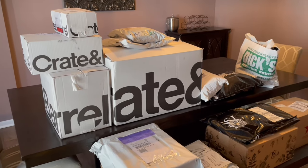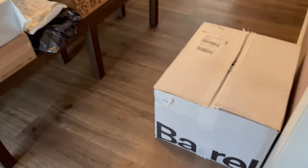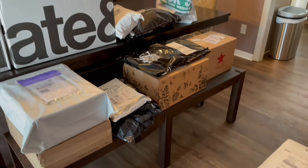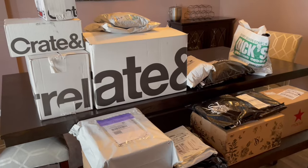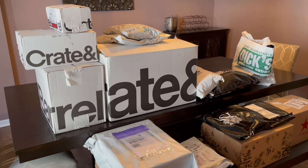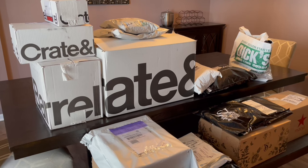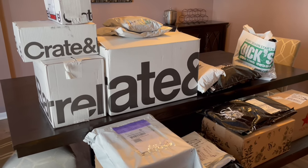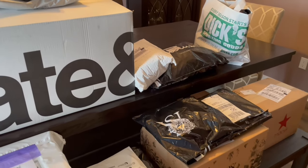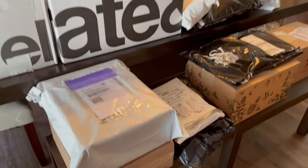I've kind of taken over the dining room and made it my mail room. As you can see, this is the aftermath of online shopping — I waited until everything arrived. There are a few packages I'm still waiting for, but I thought we need to unwrap these because I kind of forgot what I bought. I've got Crate and Barrel, Dick's Sporting Goods, Lulu's, DSW, Victoria's Secret, Macy's, and maybe some other stuff.